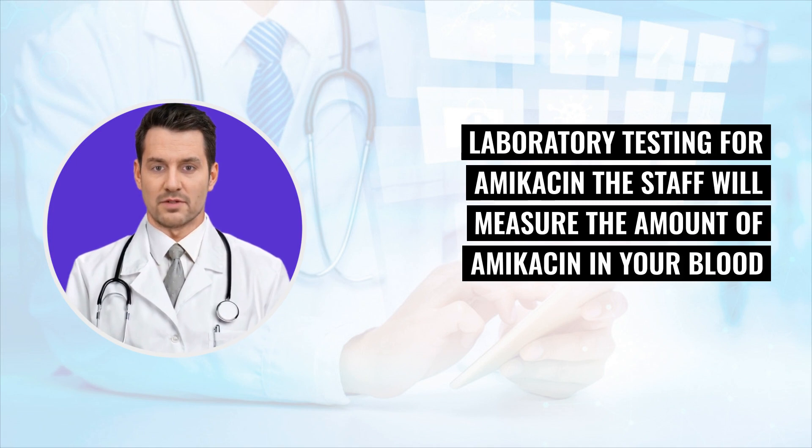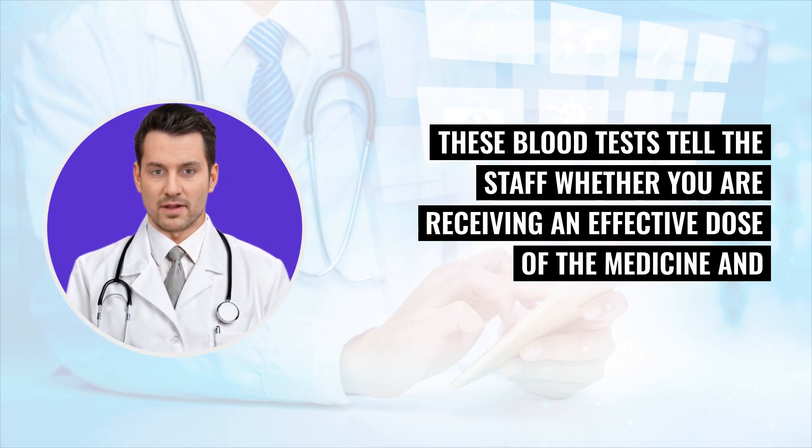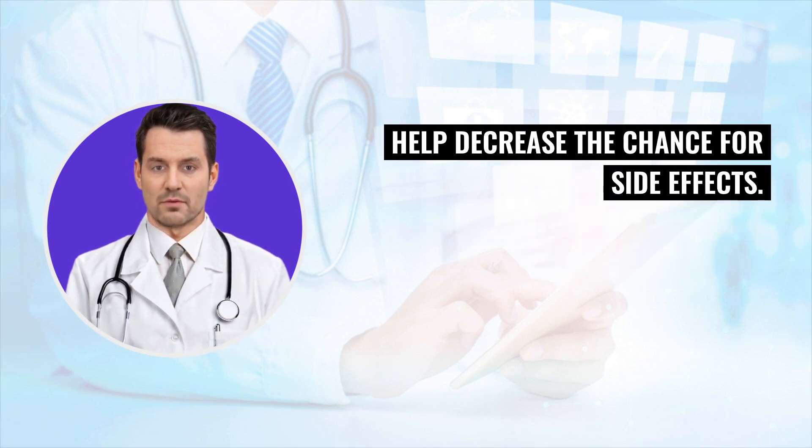Laboratory testing for amikacin: the staff will measure the amount of amikacin in your blood shortly after you receive IV amikacin. These blood tests tell the staff whether you are receiving an effective dose of the medicine and help decrease the chance for side effects.